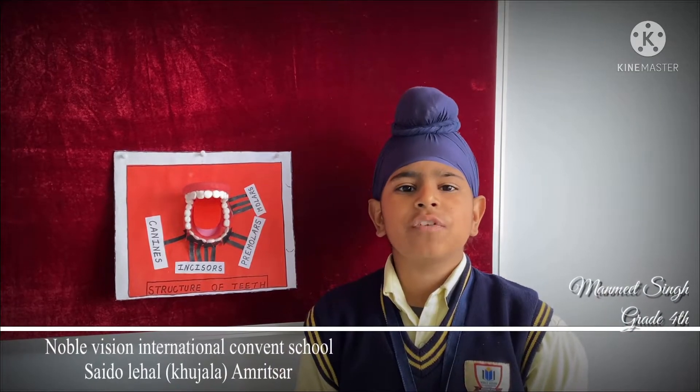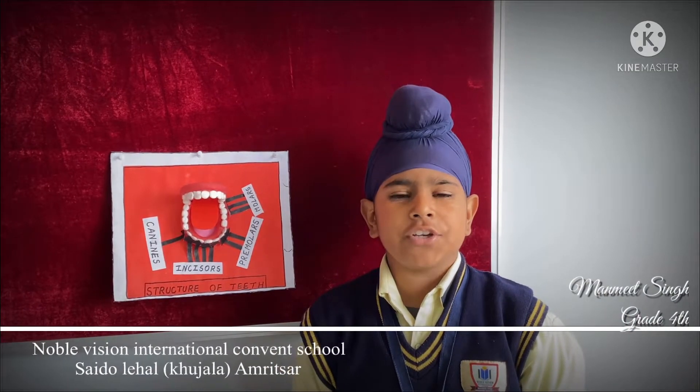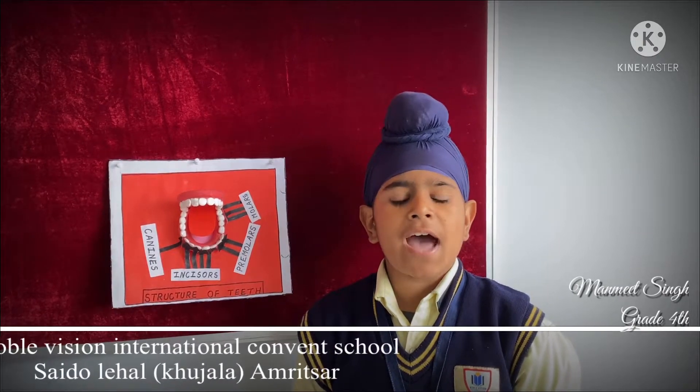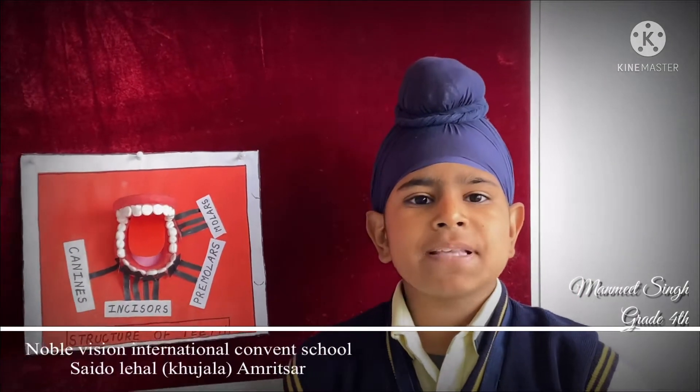I am a teacher of grade 4 at Novel Teacher International College School. Teeth are a very important part of our body. They give shape to our face, help us bite and chew food, and help us speak clearly.